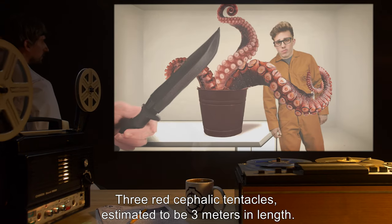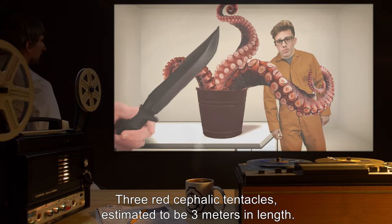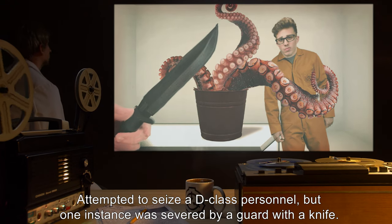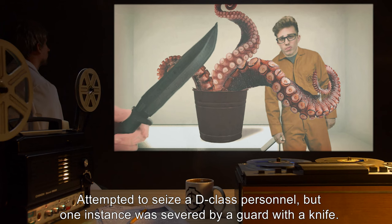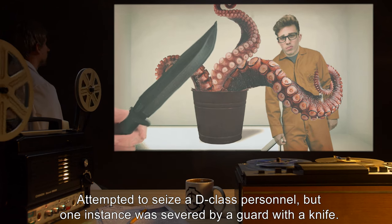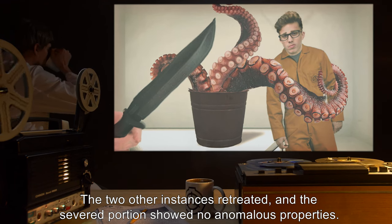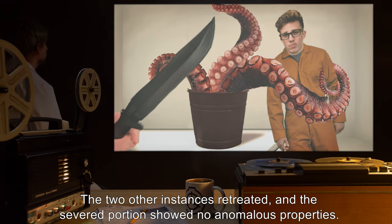Three red cephalic tentacles, estimated to be three meters in length, attempted to seize a D-class personnel, but one instance was severed by a guard with a knife. The two other instances retreated, and the severed portion showed no anomalous properties.